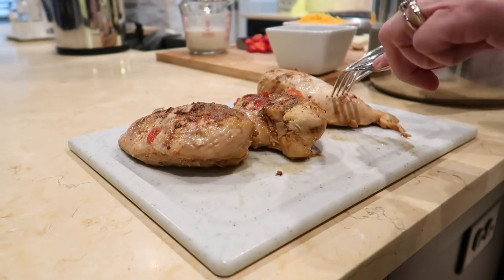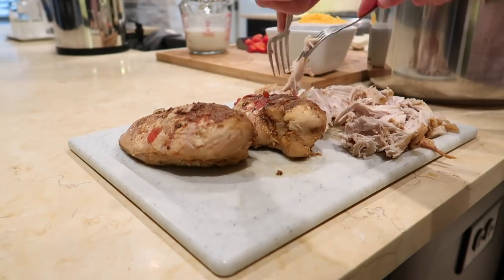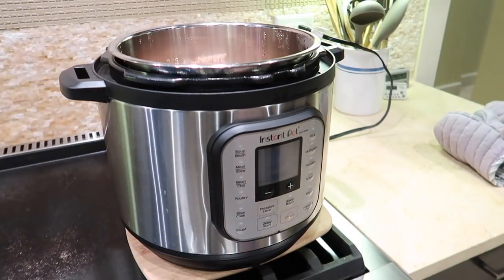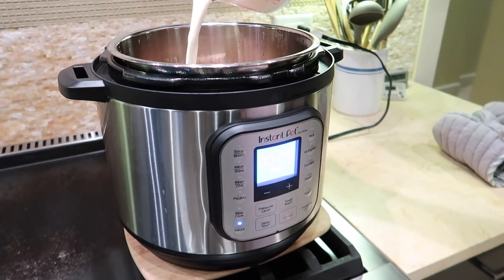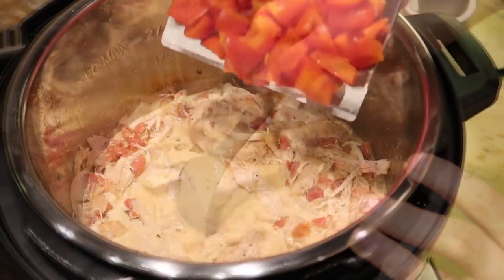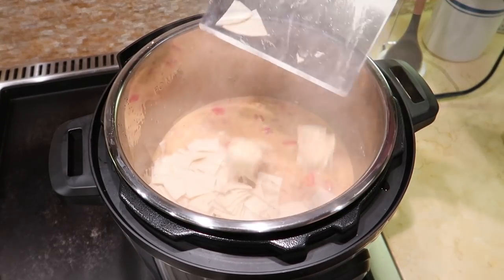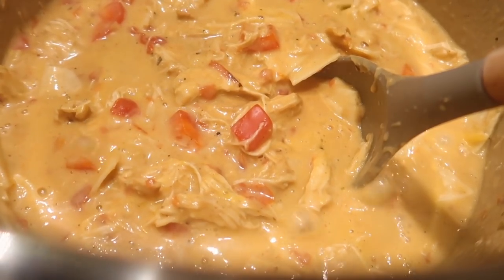When the time is up, let the pot sit for five minutes, then move the valve to venting. Remove the lid, place the chicken on a cutting board, and shred or dice into pieces. I prefer a chunkier chicken here, so I like to do it by hand. Add the chicken back to the Instant Pot along with the bell pepper, then turn to the sauté setting. Stir in the half-and-half and cornstarch mixture — it should thicken up very quickly. Once boiling and thickened, add the tortillas and cheese, stir well, season with salt and pepper, and serve topped with fresh cilantro.